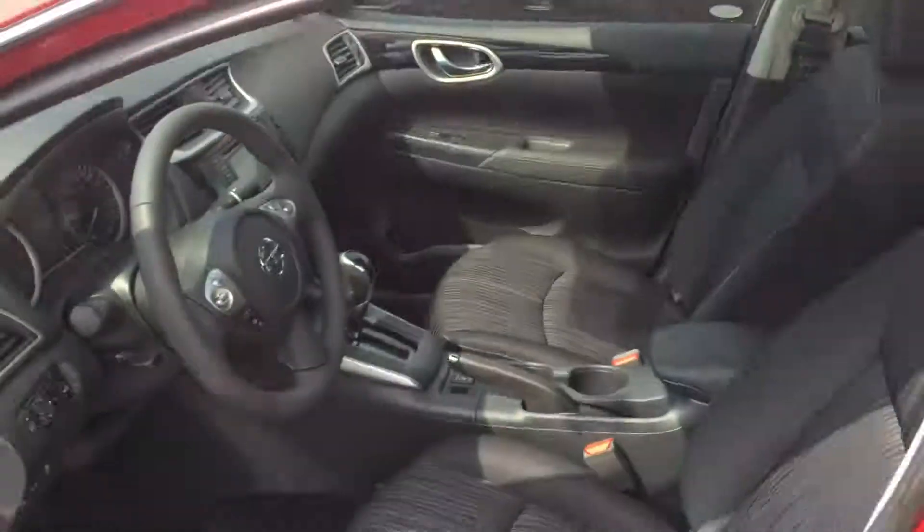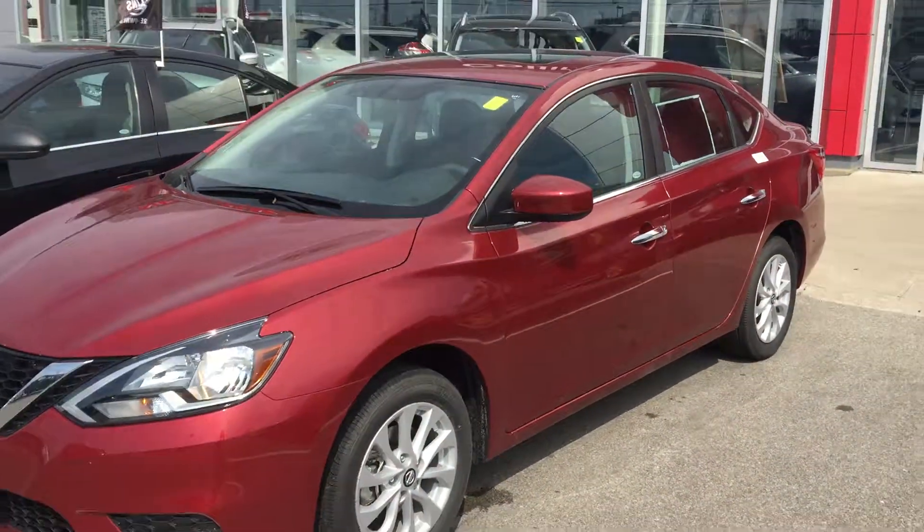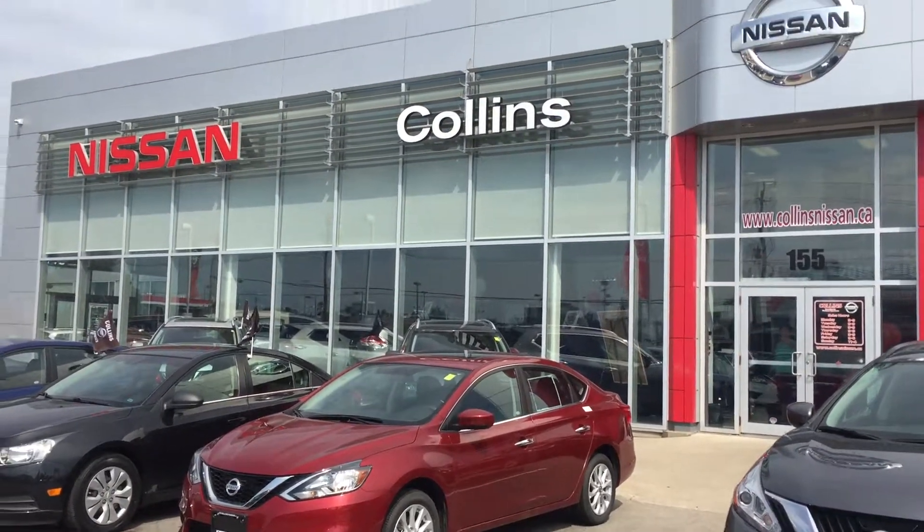Looking forward to seeing you at Collins Nissan in St. Catharines, 155 Scott Street. Please give Jordan a call today at 905-646-9999.